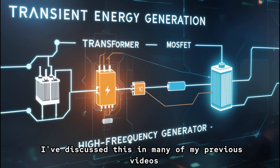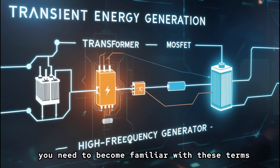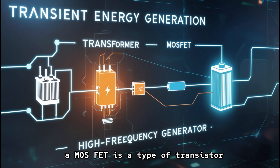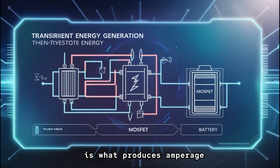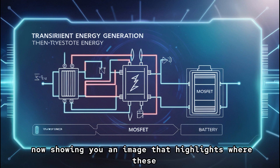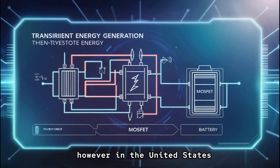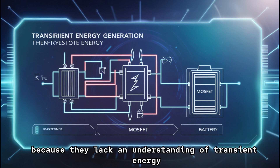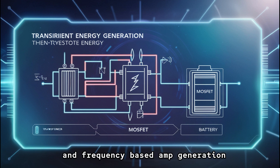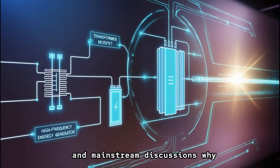I've discussed transient energy in many of my previous videos — you need to become familiar with these terms. A MOSFET is a type of transistor, and rapidly switching it on and off is what produces amperage. This knowledge is widespread in many countries. However, in the United States, people are falling behind because they lack an understanding of transient energy and frequency-based amp generation. These concepts are deliberately excluded from textbooks and mainstream discussions.